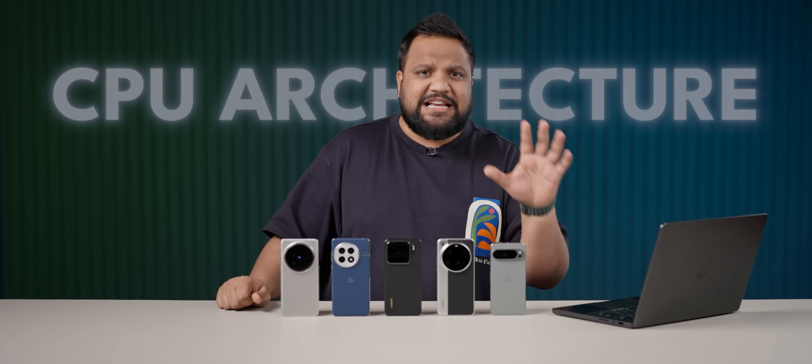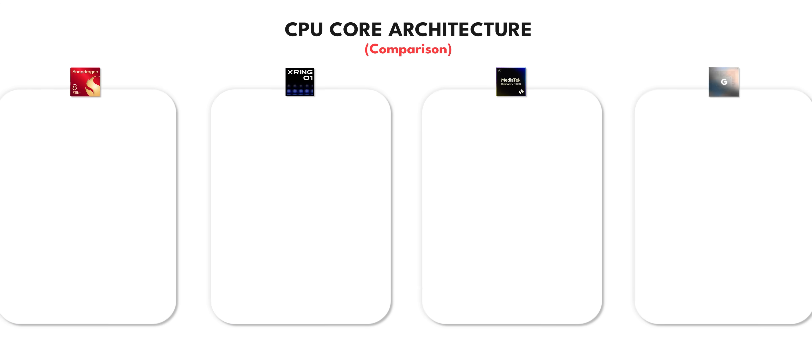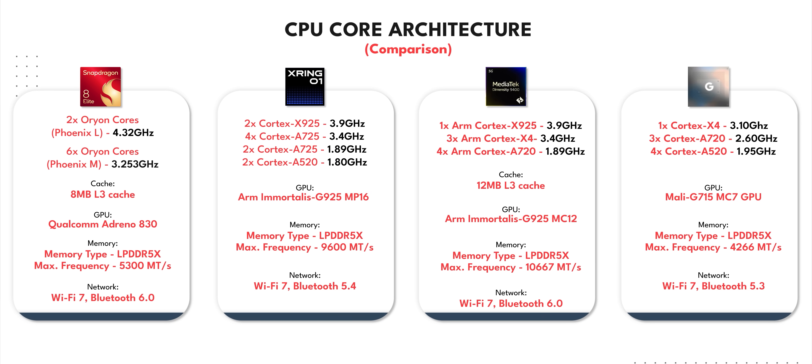To start off with, take a look at the CPU architecture of the X-Ring 01 compared to all the other architectures. And here, Xiaomi has hit it out of the park — it is a DecaCore CPU based on TSMC's 3nm fabrication process.